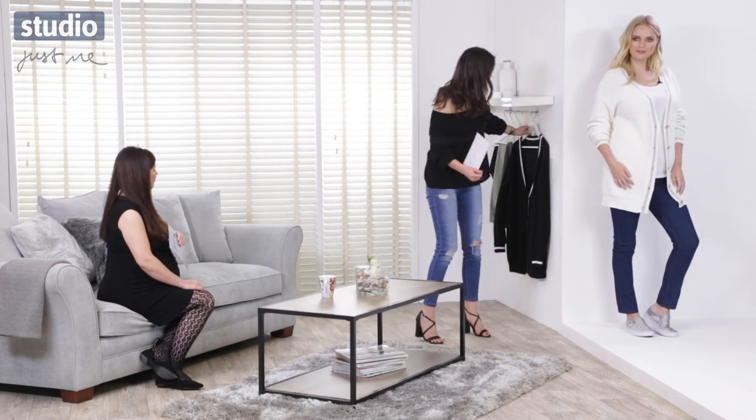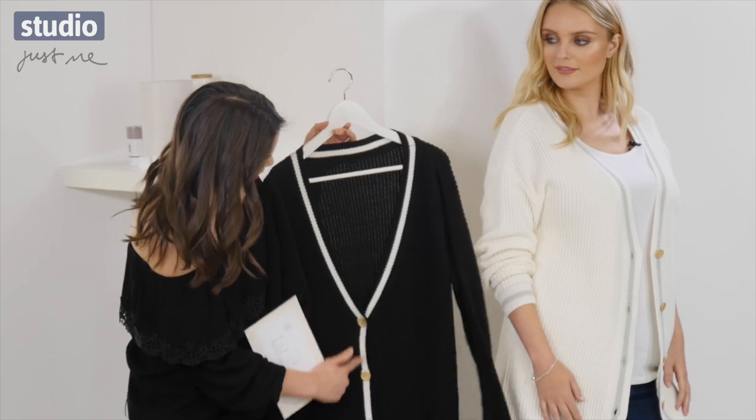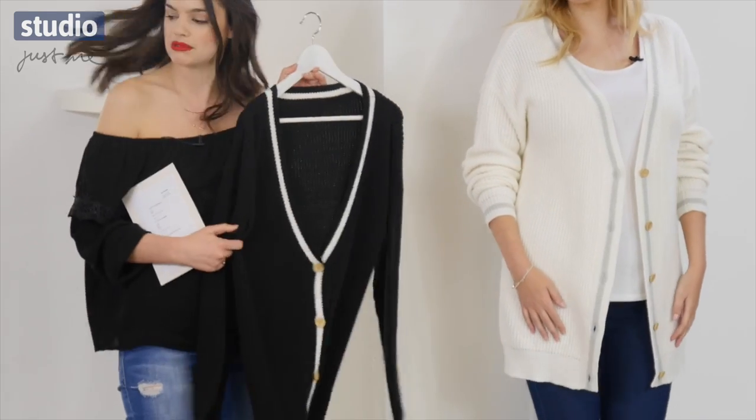It comes in two colourways — this one is the white, and we also have the black version here. It's exactly the same as this one, with the wooden effect buttons and the cream trim, but in black.